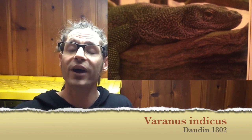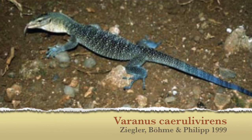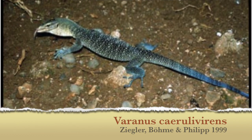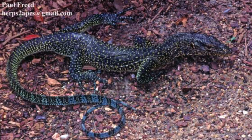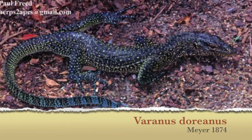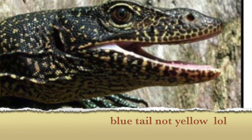But since then, a lot of mangrove monitors have been described, such as the turquoise mangrove monitor, which is a bluish mangrove monitor with a pink tongue and small temporal bands. There is also the blue tail monitor, which is a large mangrove monitor with small scales on the face and a bright yellow tail.